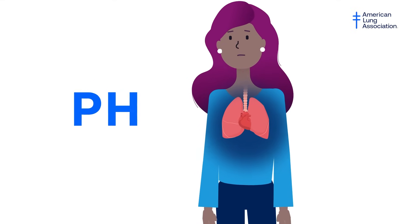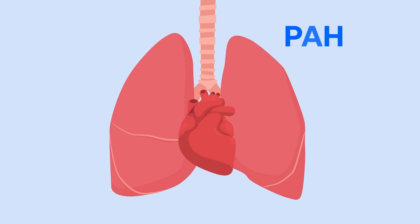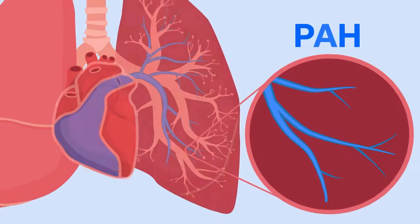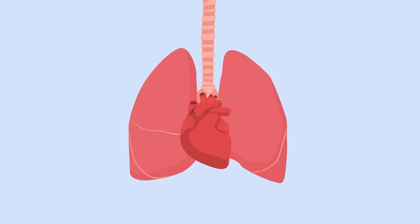PH means high blood pressure in the lungs. There are five different types of PH. Pulmonary arterial hypertension, or PAH, is one form of PH that occurs when the tiny arteries in your lungs become thickened and narrowed. This raises the blood pressure in your lungs and causes the right side of your heart to work harder to pump blood through your lungs.